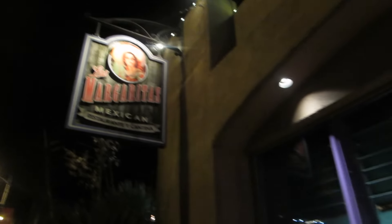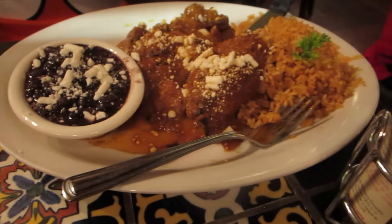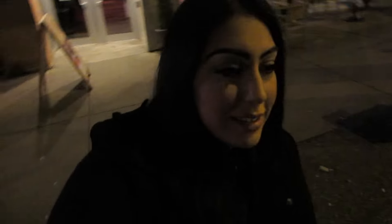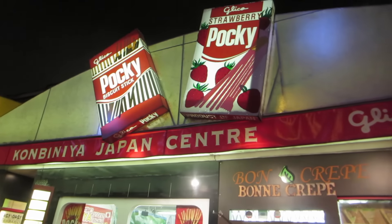We just had dinner at Las Margaritas and now we're here on Robson at Papa Roti because I've always wanted to try it — they give you a bun with sides like fresh fruit, Nutella, and ice cream. But that was an epic fail — they're out of buns and closing in half an hour. So we settled for yogurt and fruit, and now we're going to my favorite store on Robson, the Japan Centre.